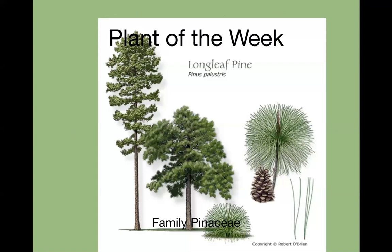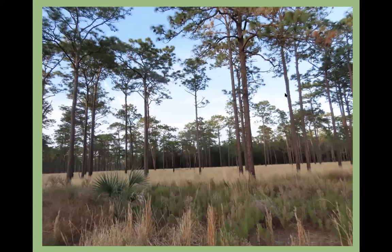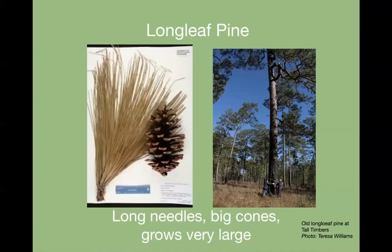Going on to plant of the week — I picked the longleaf pine because we're going to be talking a lot about the sandhill habitat, which is dominated by this pine. The needles are very long, over a foot in some cases, and they're always in groups of three. You can look on the ground and see the needles and tell your pines that way. The cones are very large — about six inches — the ones people use for Christmas ornaments or bird feeders.